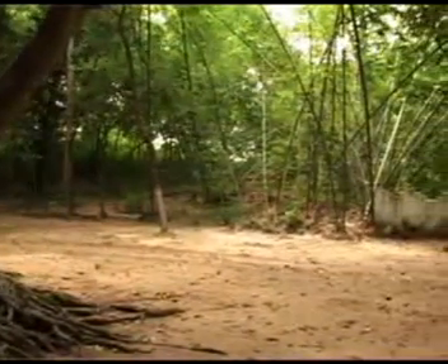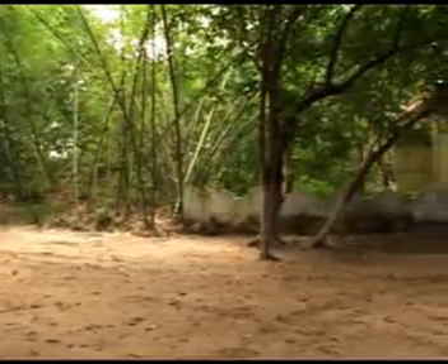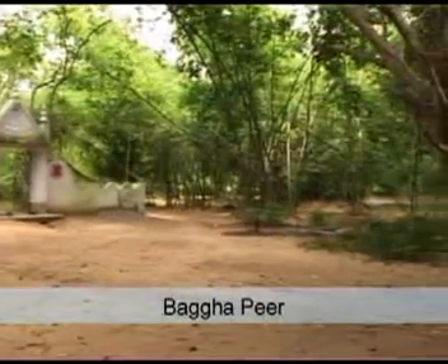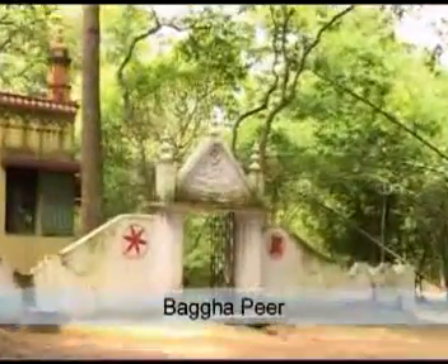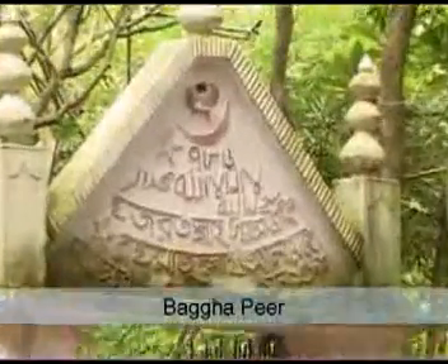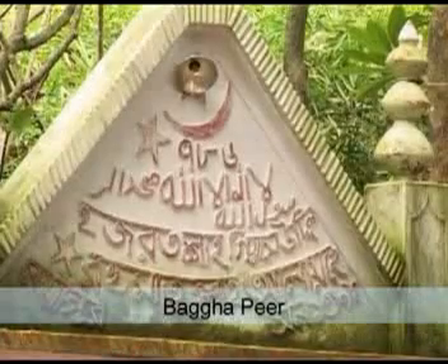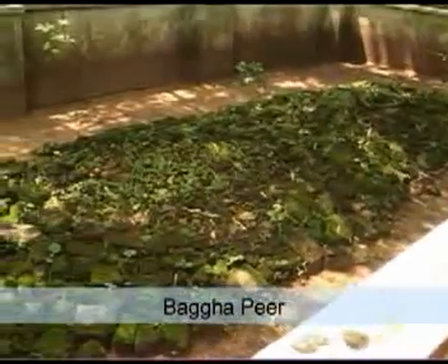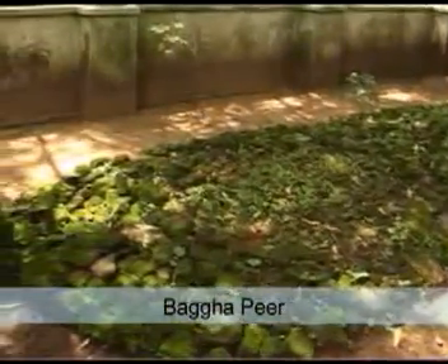On the way lies the dargah of a Muslim saint, Bagha Peer. Both Hindus and Muslims consider it a holy place and offer worship here. Once, Chandra Devi with Gaudadhar in her arms was passing through this spot on her way to Shaurati. Suddenly, the child expressed a desire to visit the dargah. When they went to the dargah, Gaudadhar became so absorbed in ecstasy that his mother was frightened. Later, he regained consciousness and they were able to continue on their journey.